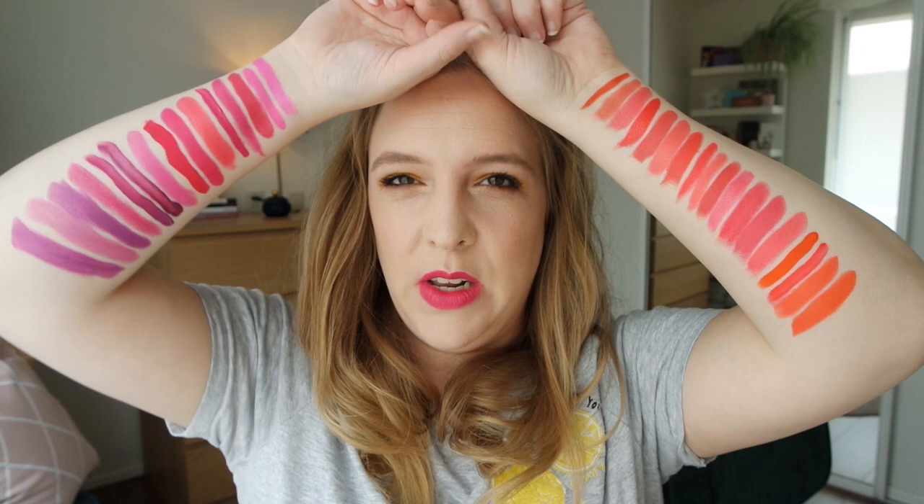Those are all of the lipsticks I wanted to show you in terms of bright lipstick colors. I really hope you enjoyed watching this video. I hope this gives you an idea of what bright lipsticks are out there and what might be right for you. I always love seeing swatches because it just helps with making decisions on lipstick colors. Let me know in a comment down below what bright lipstick is your favorite — I would love to know. Give this video a thumbs up if you liked it, subscribe if you want to see more. Thank you very much for watching, and I hope you have a great day. Bye!